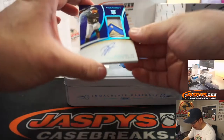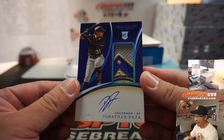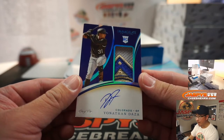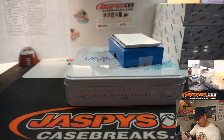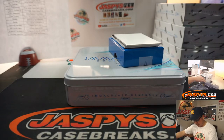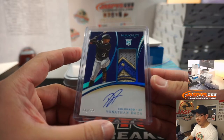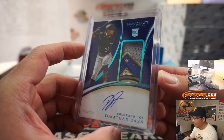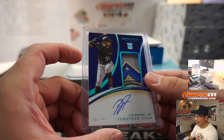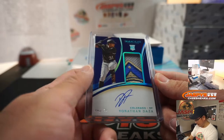A one-of-one Jonathan Daza — patch and autograph. I don't know what that patch is, some sort of commemorative patch? Some National League patch? That's really cool. Oliver with the Rockies — all aboard the Big Hit Express!